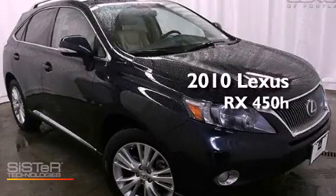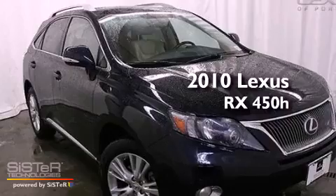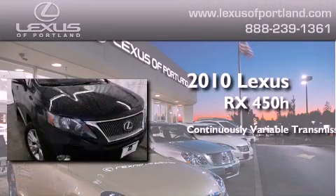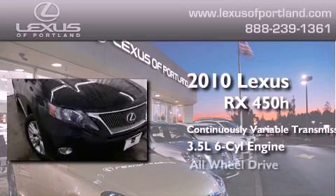This is a certified pre-owned 2010 Lexus RX 450h. This crossover has a continuously variable transmission, a 3.5-liter V6, and all-wheel drive.